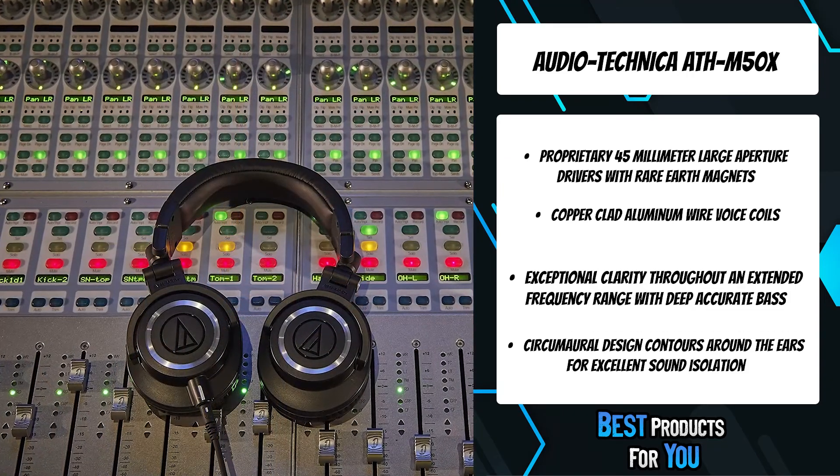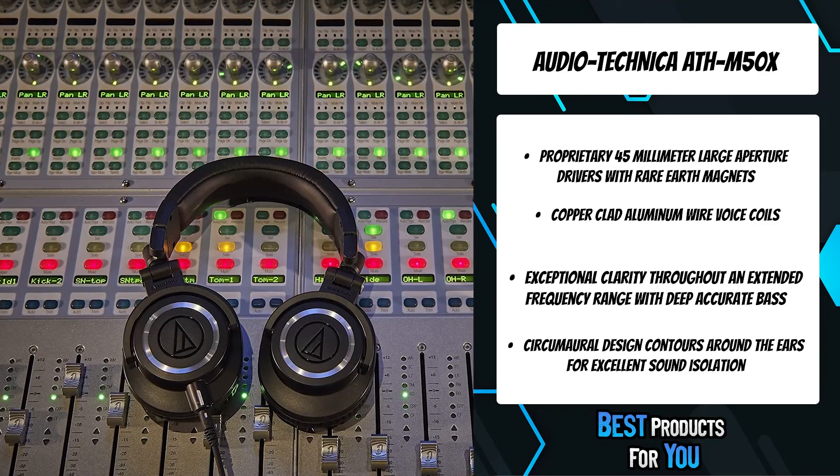Exceptional clarity throughout an extended frequency range, with deep, accurate bass response.